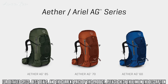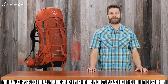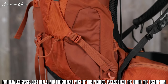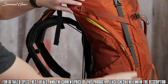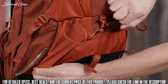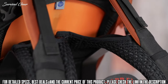The Aether AG comes in 85, 70, and 60-liter versions, and the Aerial AG comes in 75, 65, and 55-liter versions. These packs share the following features: a removable top lid that converts to a day pack, dual upper side compression straps, dual access side stretch mesh pockets, lower inside-out compression straps, zippered hip belt pockets, stow-on-the-go trekking pole attachment, additional main compartment access, a large stretch mesh front panel pocket, dual front compression straps with straight jacket compression, dual ice tool loops with bungee tie-offs, a zippered sleeping bag compartment with removable divider, removable sleeping pad straps, an integrated flap jacket cover for lidless use, and an internal hydration reservoir sleeve.